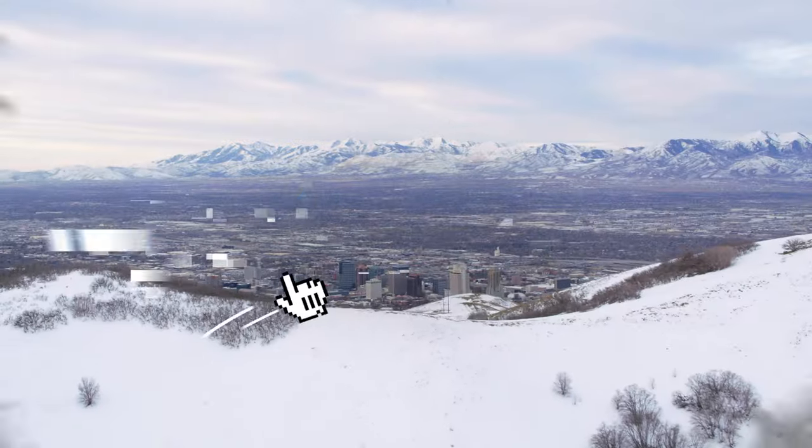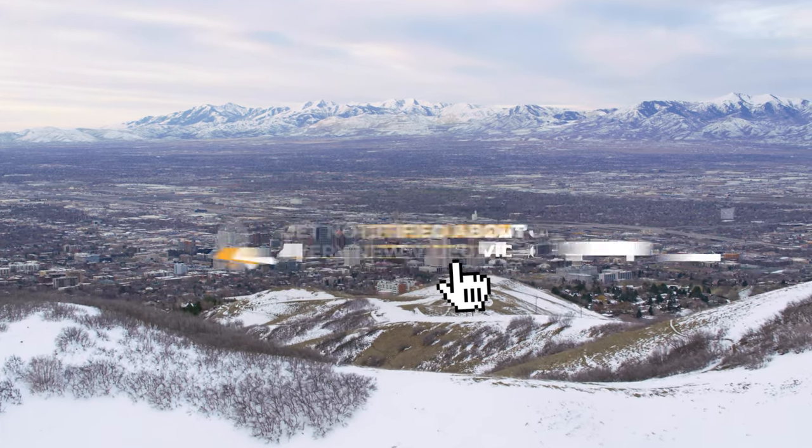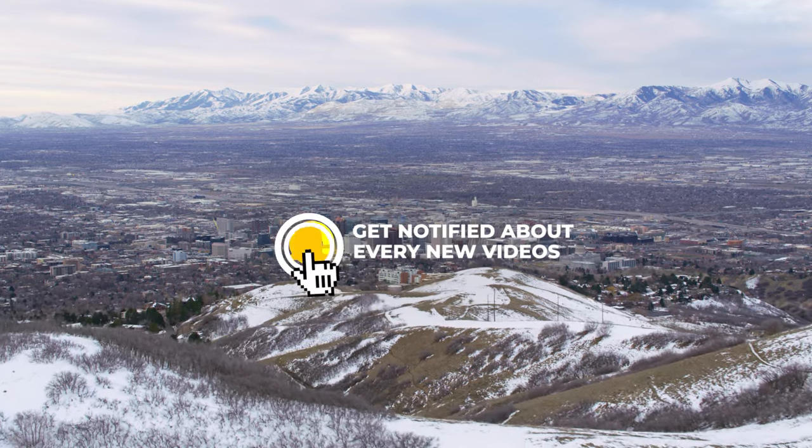I can't wait to tell you all about it, but first, make sure you like this video, subscribe to this channel, and ring the bell to get notified of all our future videos.